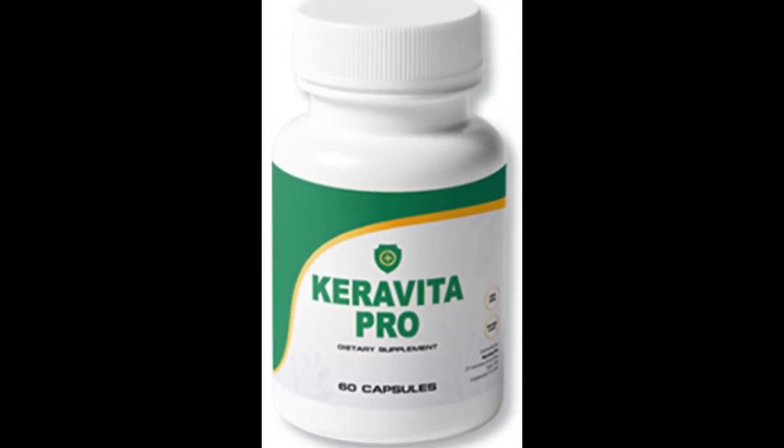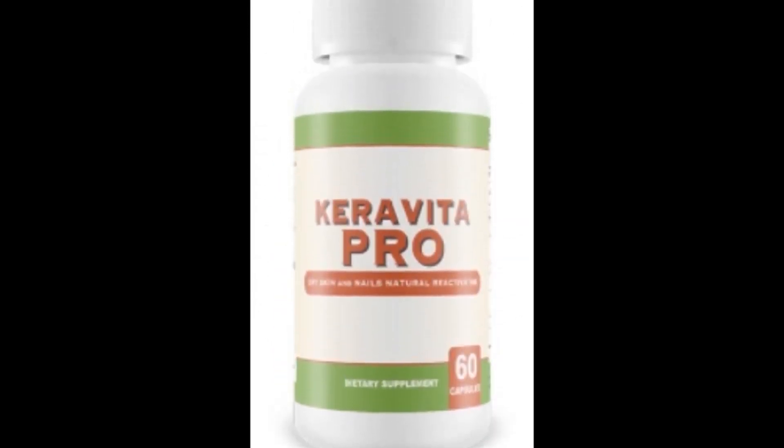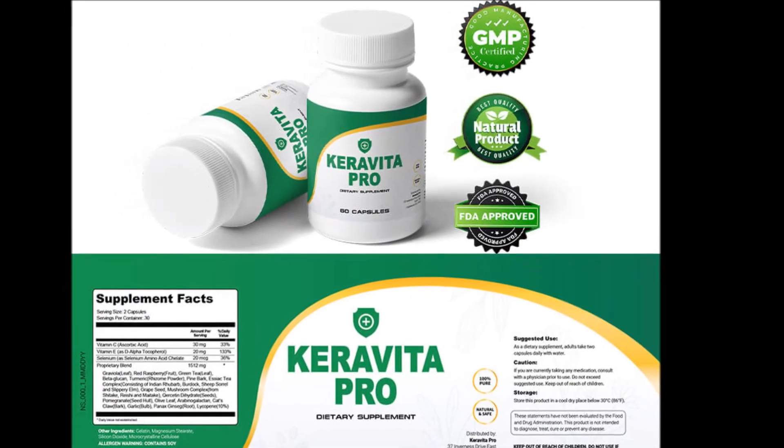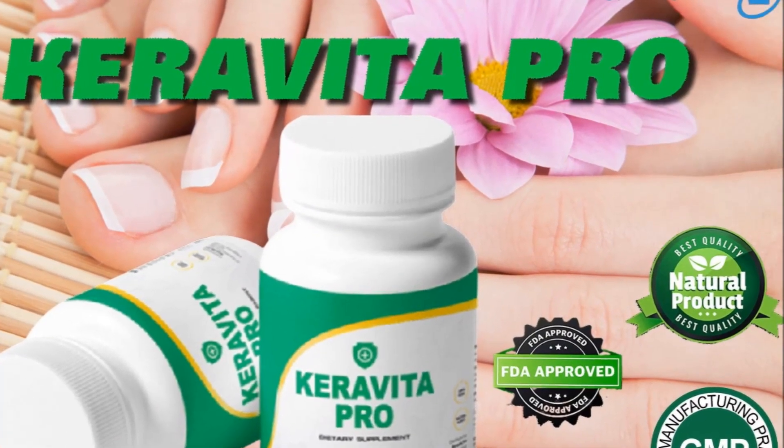It improves these conditions from the inside, giving long-lasting effects from the core rather than just working on the surface. Since Keravita Pro is manufactured using natural ingredients only, people of all age groups can consume it.